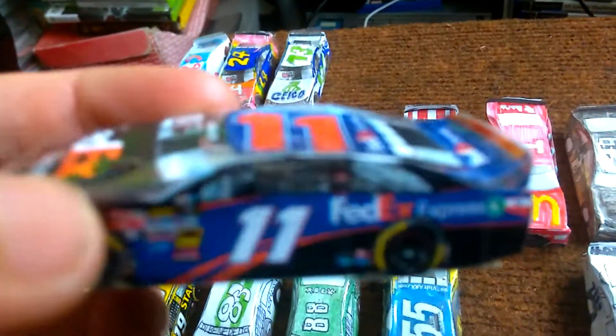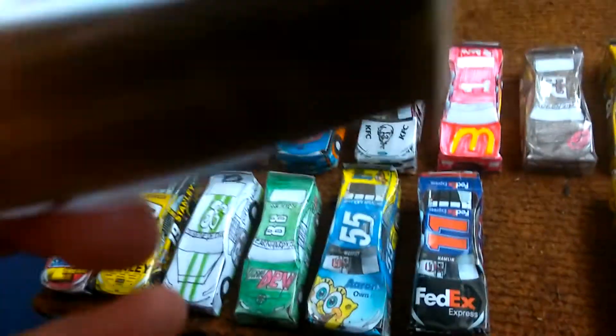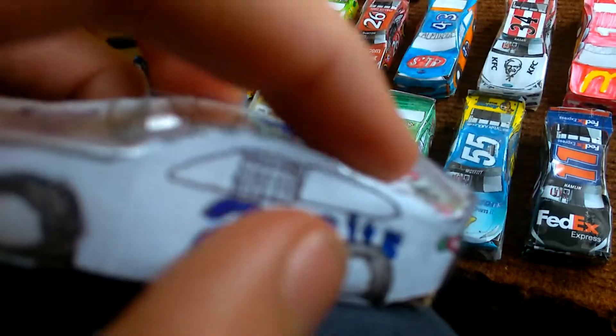Then Denny Hamlin's FedEx Express Toyota Camry. And then Brad Keselowski's Number 2 Millenite Ford Fusion — the white one and the blue one.